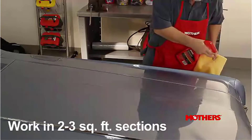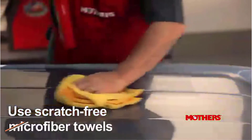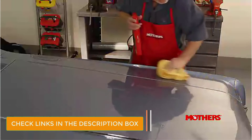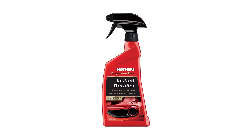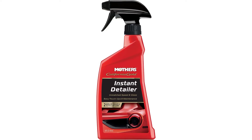Number 2: Mothers California Gold Instant Detailer. A lot of detailing products aren't cheap, and detailing sprays can go pretty quickly if you have a large vehicle. For the money, Mothers California Gold Instant Detailer does everything you expect a car detailing spray to do and more. A note of warning: we never saw the product fill in spiderwebbing like Mothers suggests it does. Nevertheless, if you need a simple quick detailer, Mothers has you covered.